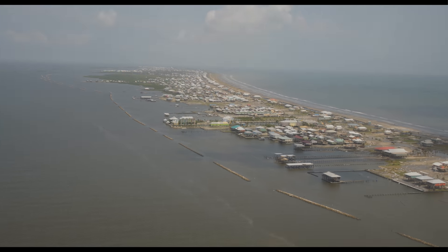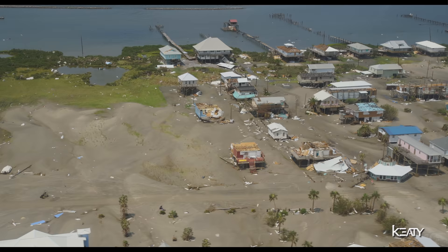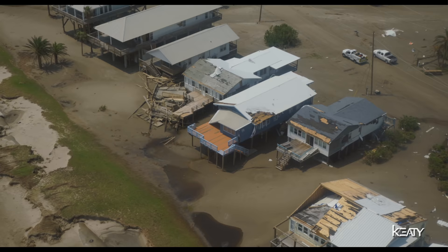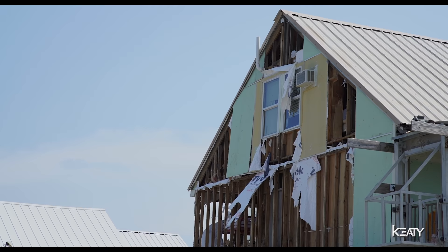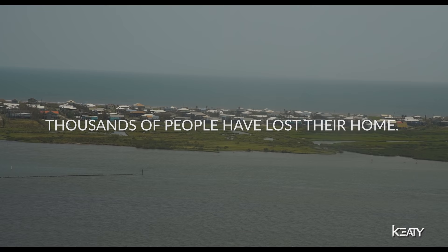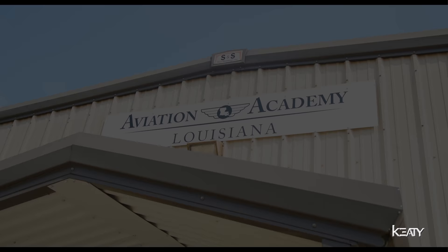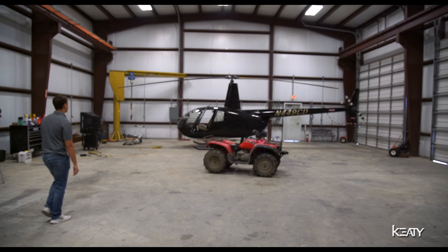I'm Mavis. We're on our way to assess the damage in Grand Isle, Louisiana, and see if we can help some of our clients get a good idea of what their camp looks like.